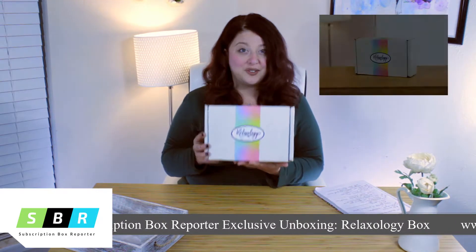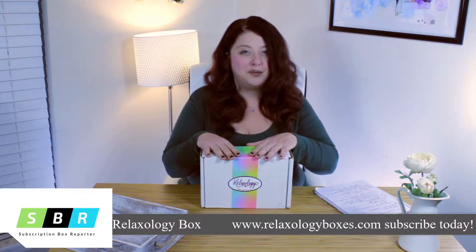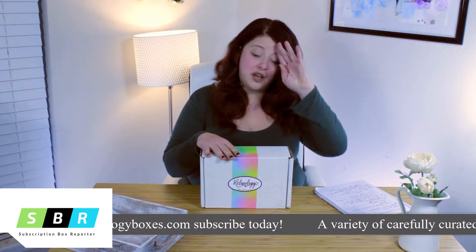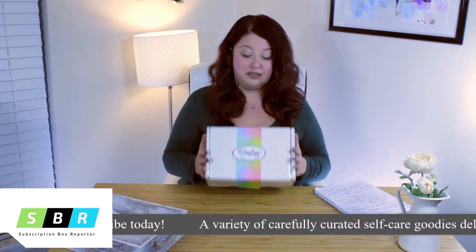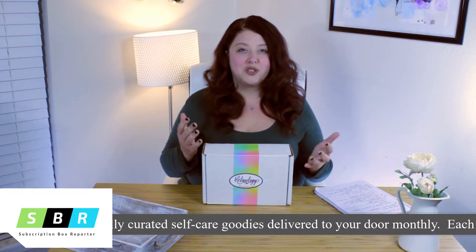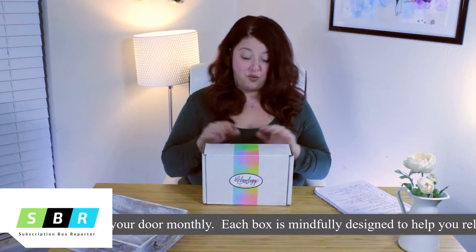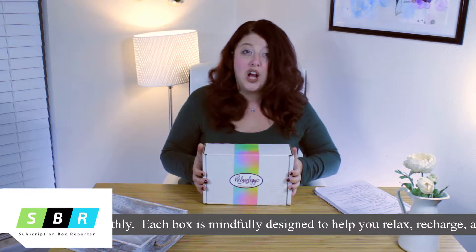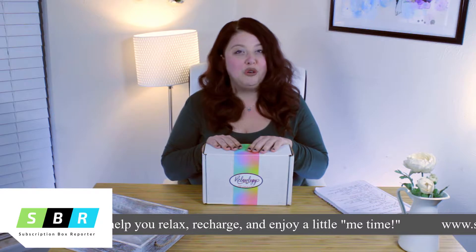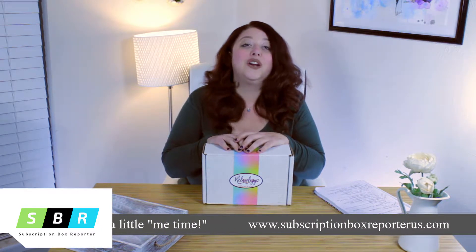I feel like in today's world people tend to get really busy and sometimes forget about self-care, which is really important. Getting a monthly box that's literally titled 'self-care in a box' helps remind you to slow down a little bit and take care of yourself. You can find this box at relaxologyboxes.com — they're $37.95 a month, but we have a special Subscription Box Reporter code down in the comments that will get you 10% off for your entire first year.